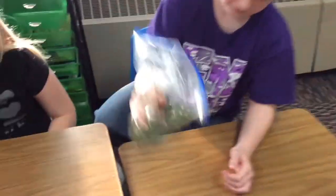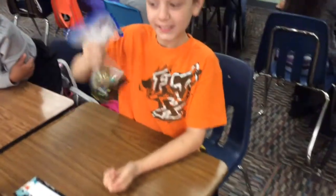When we added water to our bag of rocks, what were we seeing? The rocks breaking apart and losing their color. Is that weathering or is that erosion? Weathering. What kind of weathering — physical or chemical? Chemical. It is chemical because they changed.